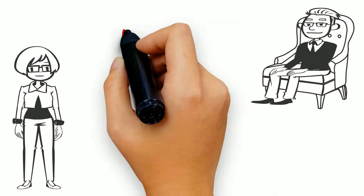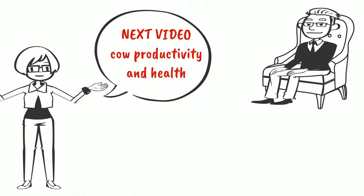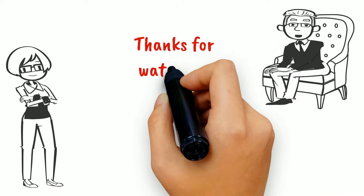Join us next time and learn about ground current effects on cow health and productivity. See you soon, and thanks for watching.